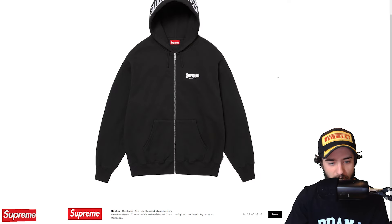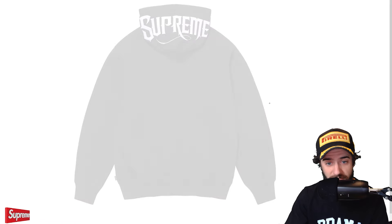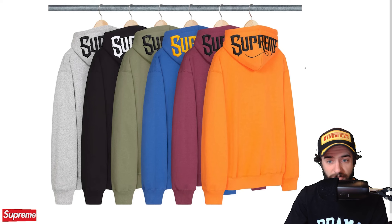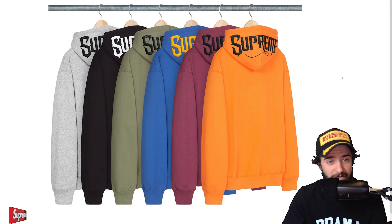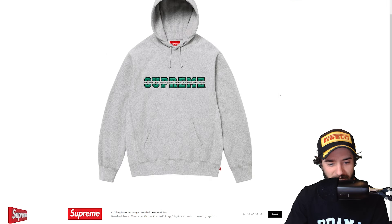Mr. Cartoon zip up hooded sweatshirt. I mean, they let this guy absolutely run wild. I thought the bedazzling was out of control — it was Mr. Cartoon all along. All these different colorways. Not a huge fan of this logo, but it looks decent. If you like it, go for it. I think the best colorway is maybe this burgundy, olive, or orange. All right, the collegiate acronym hooded sweatshirt — strength, unity, power, respect, excellence, mercy, everlasting. That's interesting. We usually see this collegiate design in the fall winter season. This time they're adding a little bit of an acronym. I wish they put that maybe underneath it or below it. I don't know if right through it is the best spot.